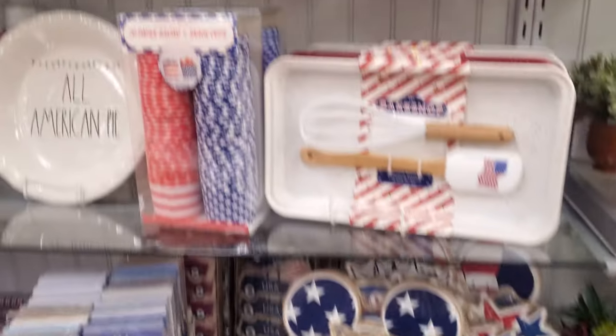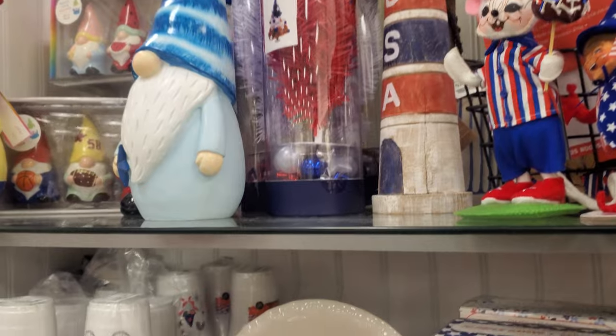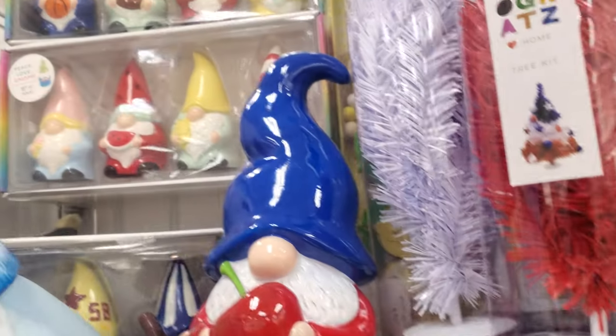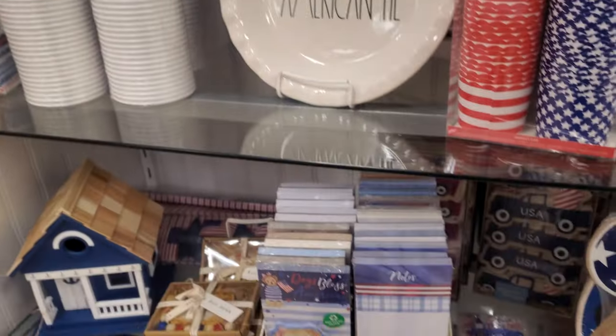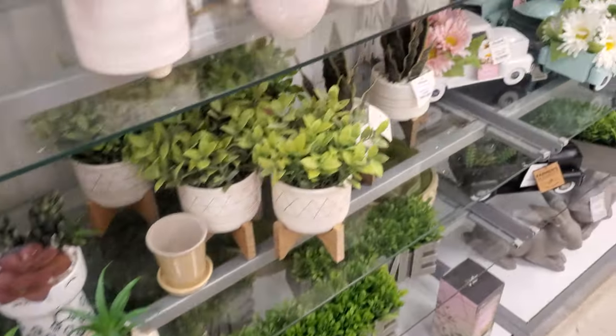There's a Coca-Cola gnome — look at him! And more gnomes with different types: a football one, a chair one way in the back. They're just so funny. I'm kind of over gnomes though — I just see them so much.